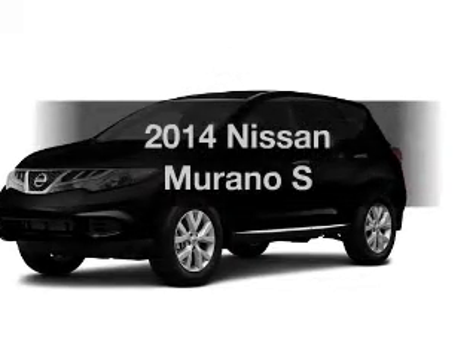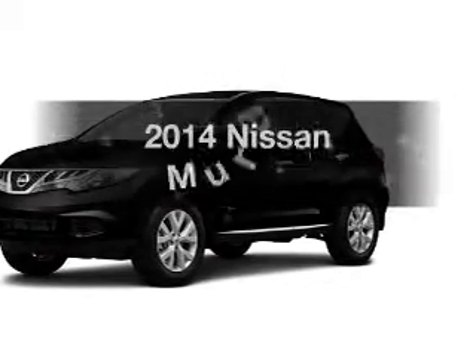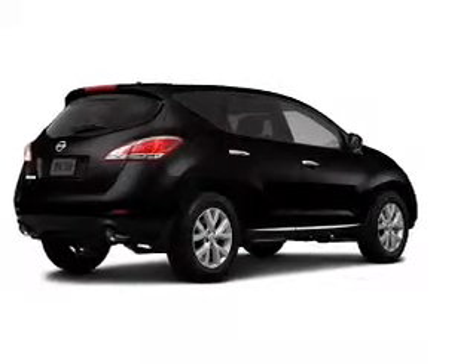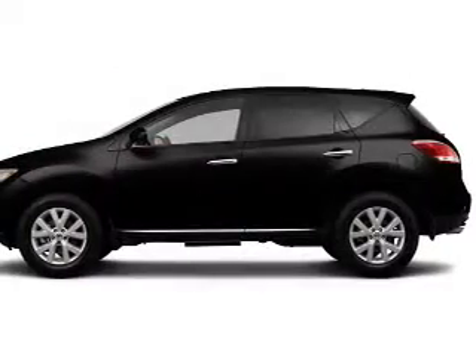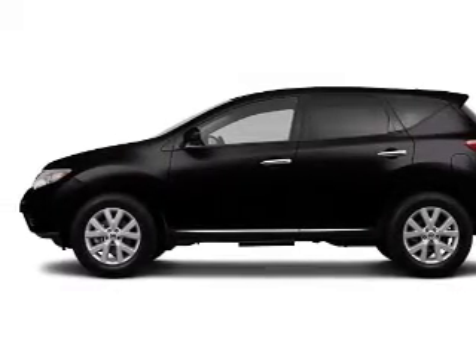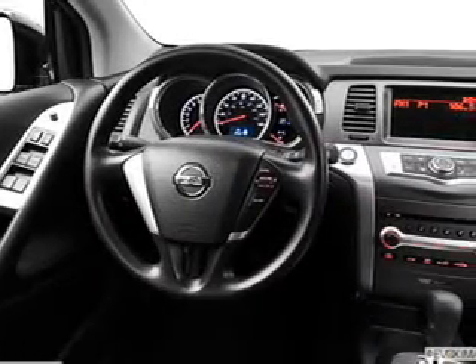Presenting the 2014 Nissan Murano — everything you need under one roof with this great vehicle. The powertrain includes all-wheel drive with a solid six-cylinder engine driven by an automatic transmission. You will appreciate the safety feature of anti-lock brakes.